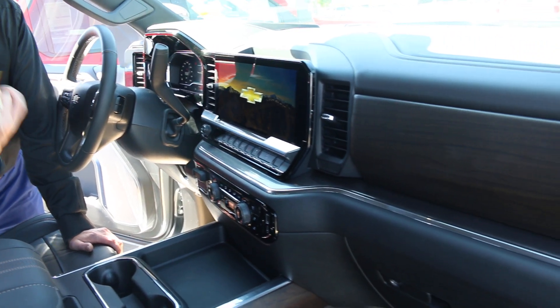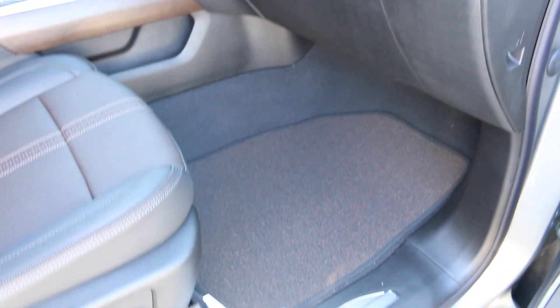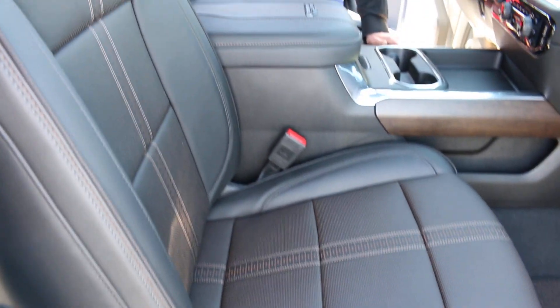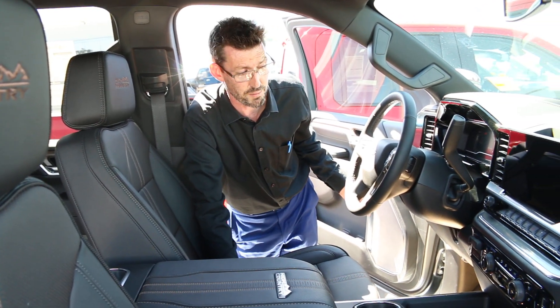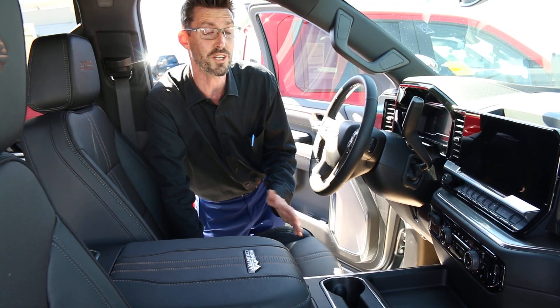We've got things like lane departure warning, parking sensors, remote opening tailgate, hazard lights, traction control, ventilated seats, heated seats, heated steering wheel, collision detection, power seats, power windows, side blind zone alerts, and memory seating for two people. Pretty much any feature that you can think of is going to be available.